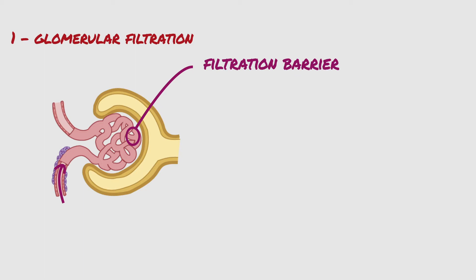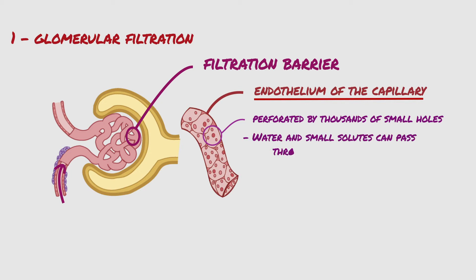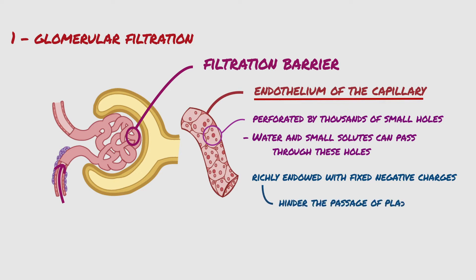Glomerular filtration happens through the filtration barrier, which consists of three layers. The first layer is the endothelium of the capillary. The capillary endothelium is perforated by thousands of small holes, through which water and small solutes can pass. Although the holes are relatively large, the endothelial layer is richly endowed with fixed negative charges, and these negative charges hinder the passage of plasma proteins.